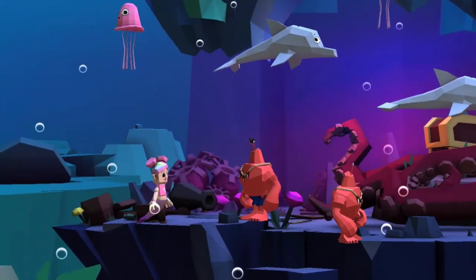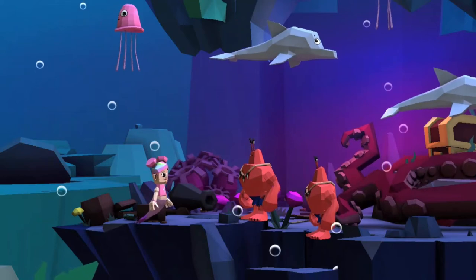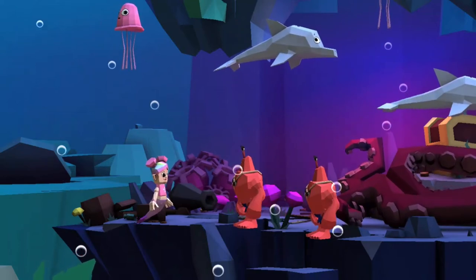The crab likes walking sideways, and I think the reason why is to make himself look sneaky and pretend that he's a spy.